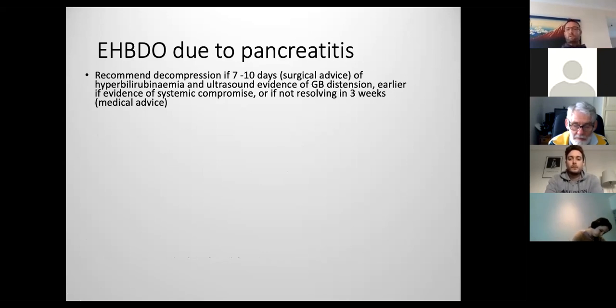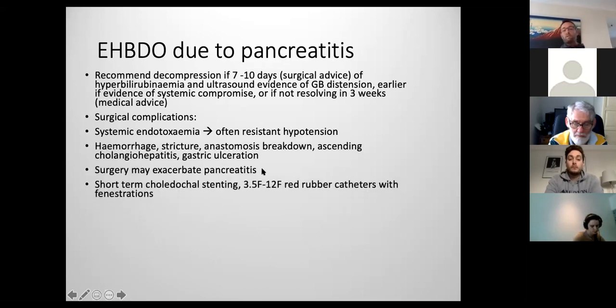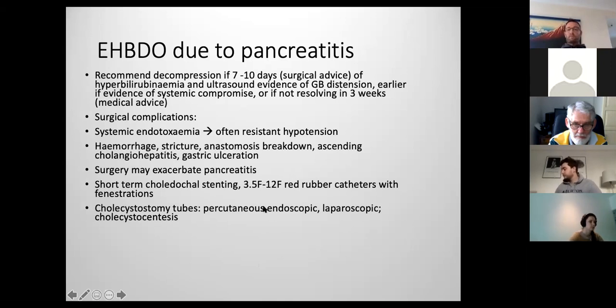There's no clear-cut recommendation on when to get surgeons involved, but if things are progressive after one to two weeks, a surgeon will recommend investigation. If the cause is reversible — such as pancreatitis — you can potentially manage bile duct obstruction medically for a few weeks. However, if bilirubin is the wrong side of 100 or 200, it may be worth getting surgeons in to flush the duct and perhaps place a stent. Surgery is not to be entered lightly — complications include endotoxemia, hemorrhage, wound breakdown, and potentially worsening pancreatitis.